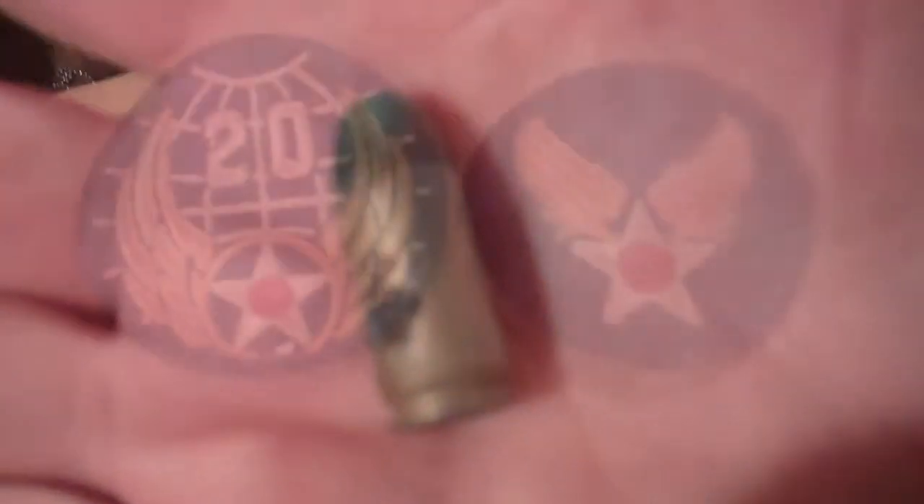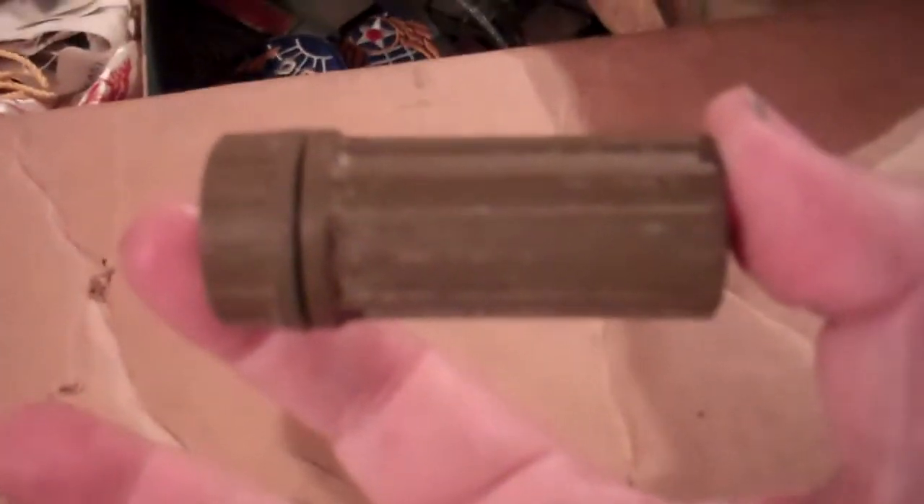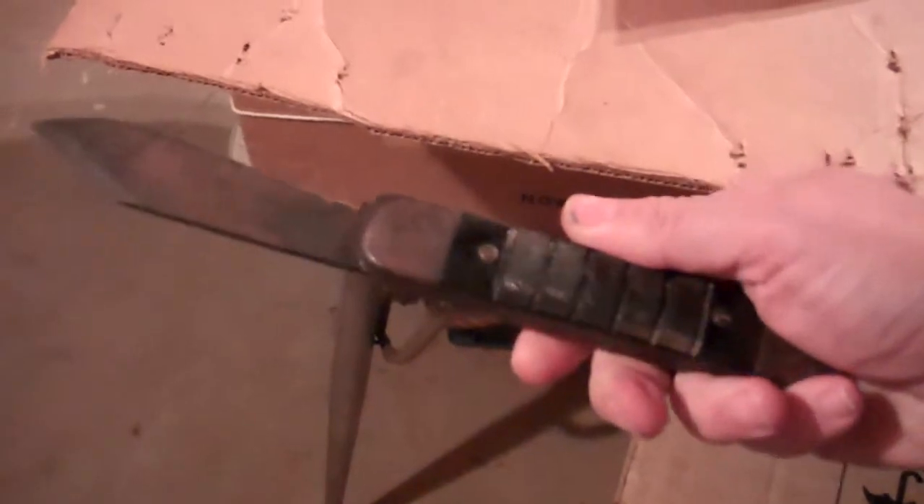Dog tags. And live ammo. I don't really know what was in this — it's empty now. And a jackknife — a big one — used as a survival tool.